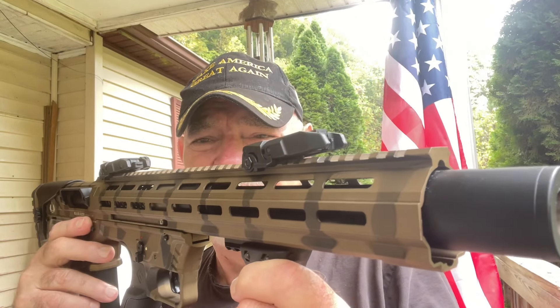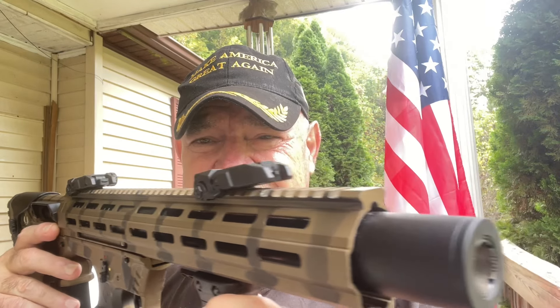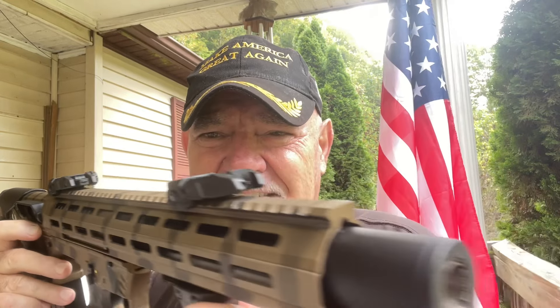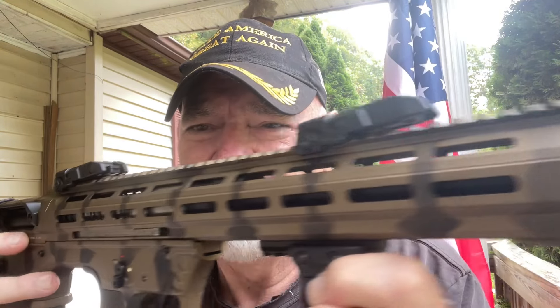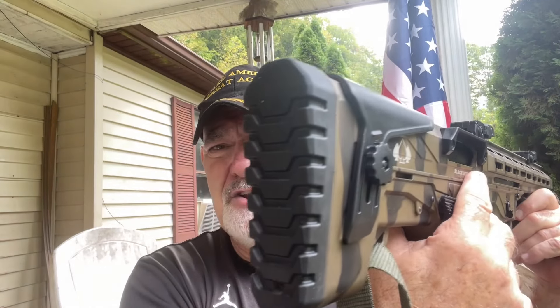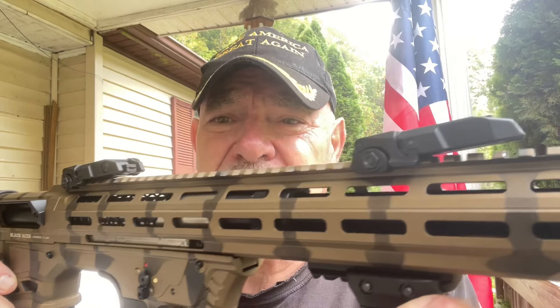Yes, yes, yes — this is a beautiful Tactical Defense Port Tank 12. Let's get right at it. Take a good look at this beautiful, compact, tactical bullpup, if you will.